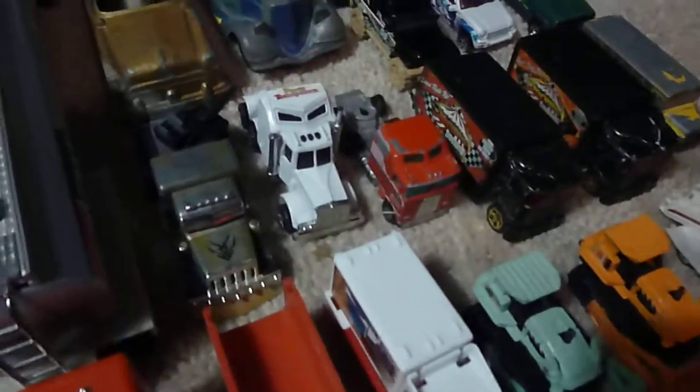I collect some semi trucks — found me a couple. And then a couple variations of this as you can tell: that one's a little darker, that one's a little lighter.